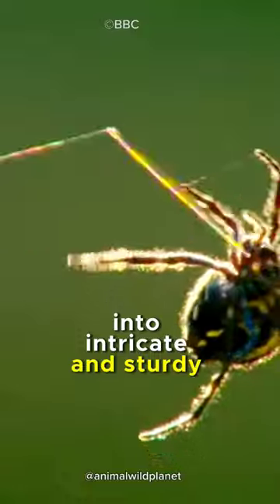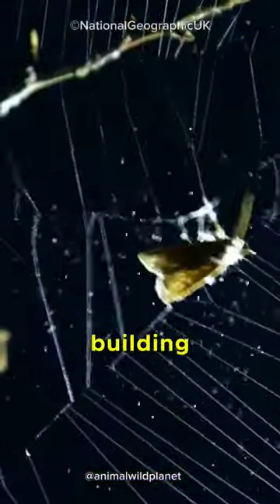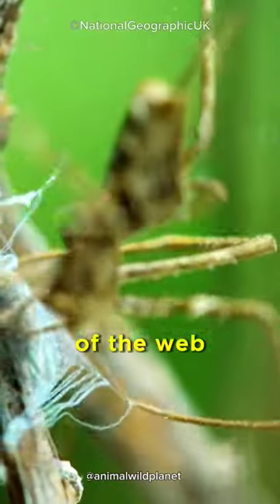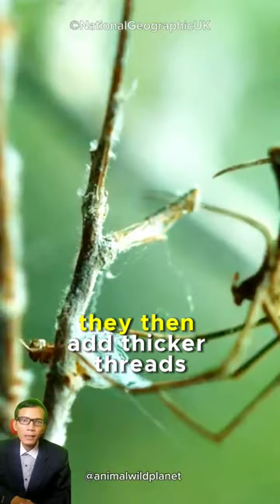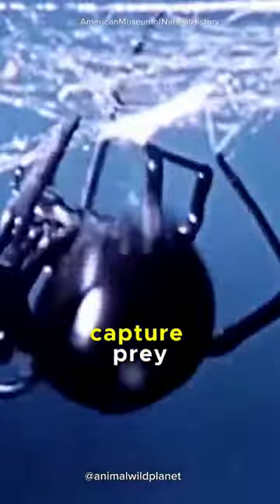Through their agile body movements, they weave these threads into intricate and sturdy webs. The process of web building begins by releasing thin threads into the wind, forming the basic framework of the web. They then add thicker threads to reinforce the structure and add sticky spirals to capture prey.